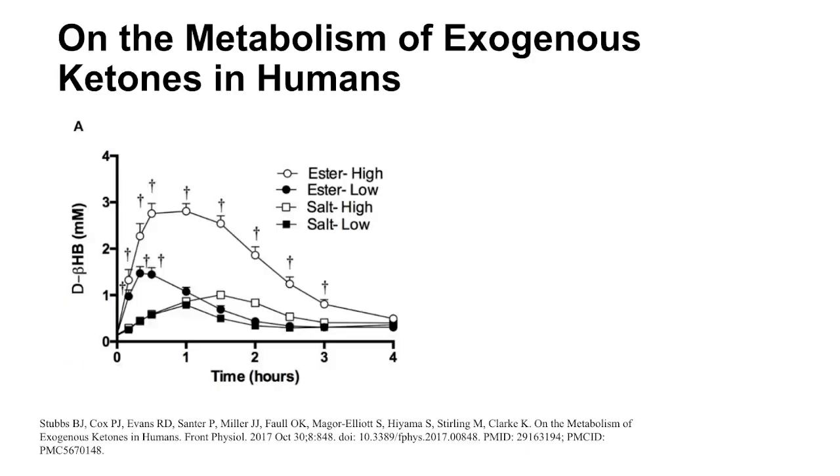The next experiment I did was in response to a paper I had read titled 'On the Metabolism of Exogenous Ketones in Humans,' published in 2017 by Brianna Stubbs et al. I've done a lot of research into exogenous ketones and I'm a big fan of using them in the right circumstances. This study examined the effects of two different doses each of ketone esters and ketone salts on blood levels of ketones, glucose, free fatty acids, and triglycerides. Here you can see the increase in blood ketone levels produced in response to the different beverages — the two types were dosed at either 12 or 24 grams of beta-hydroxybutyrate. In all cases, a rise in blood ketones was measured, with the most dramatic increase observed with a higher dose of the ketone ester.